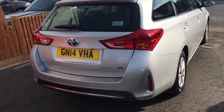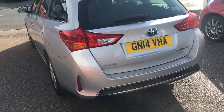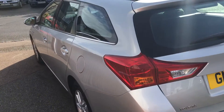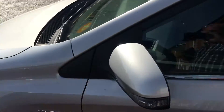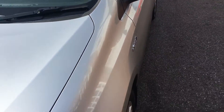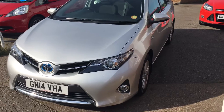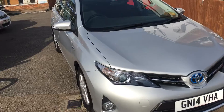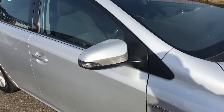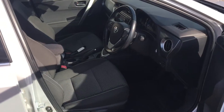On a 14 registration, this car has twin climate control, ABS, alloy wheels, airbags, and so on and so forth. It's in exceptionally good condition, as you would expect on a 2014 motorcar, and it's covered 68,000 miles. It has a grey cloth interior and two keys, which I'm going to show you now. It's also keyless entry, which is rather handy.